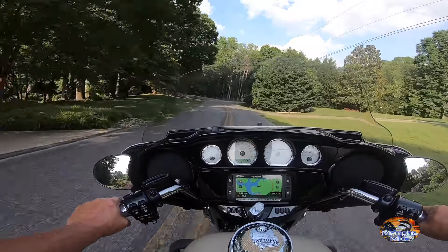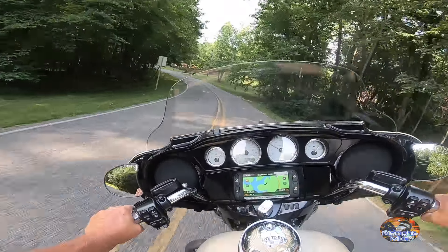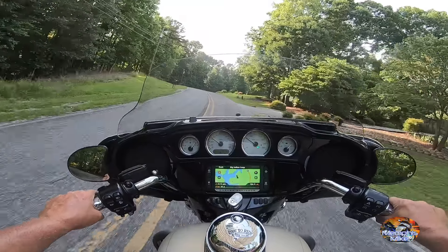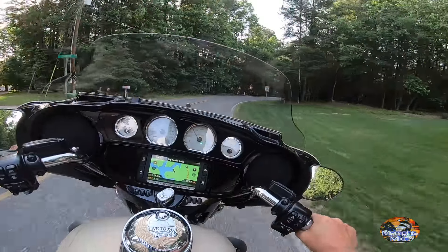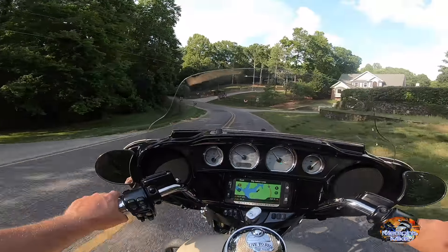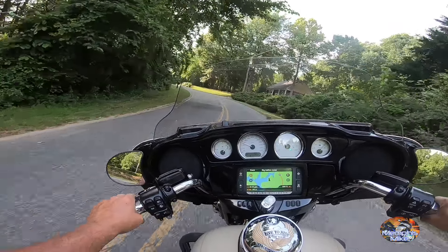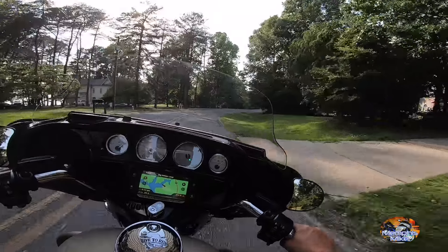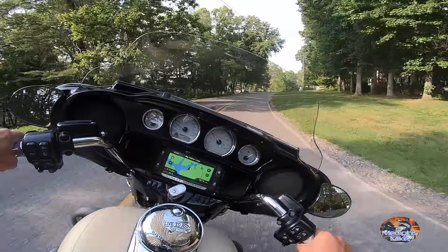When I do bike reviews — and this is by chance, this is by far not a review — no specs or anything like that. When I do reviews it's simply: how does the bike feel, is it fun? I'm not gonna lie, this thing is really fun. It's pretty much stock, I think it's got Screaming Eagle pipes and the 103 motor in it. Watch out for that gravel right there.